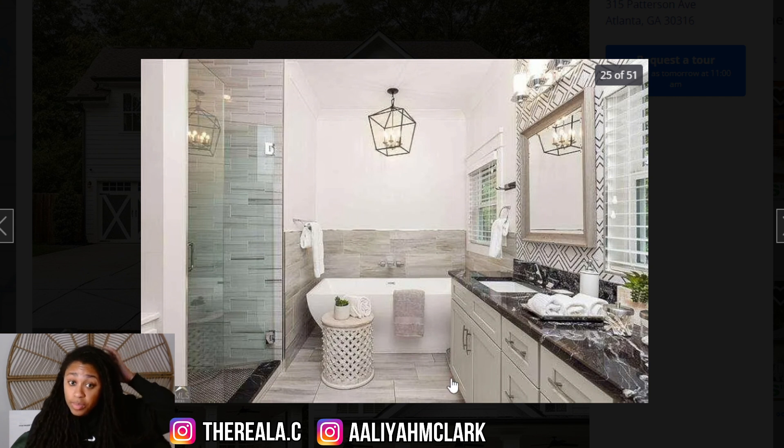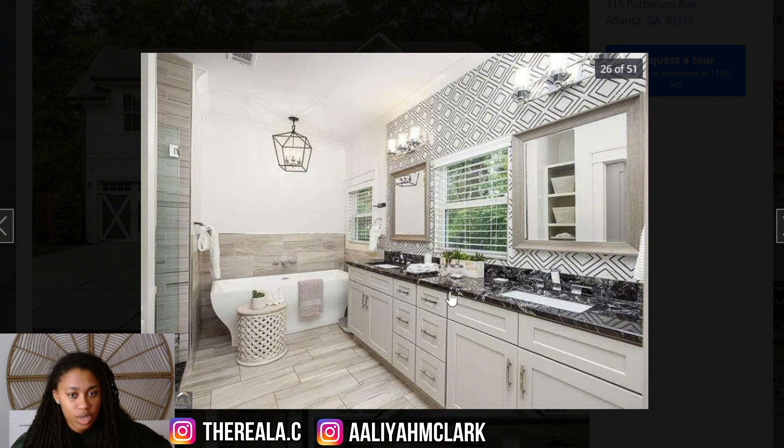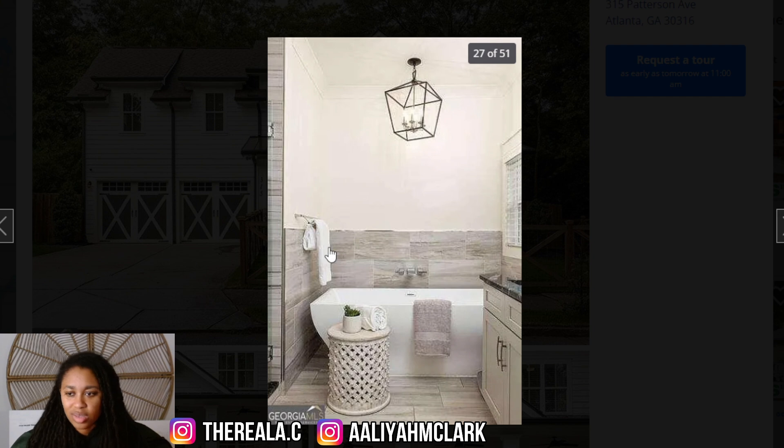This bathroom is nice, but like I said about the closet — it feels like the closet doesn't need to be that big when there's not even enough space to see the entire tub. The countertop is cool; it does clash just a tiny bit with the wallpaper, but it's not horrendous. At $825,000, it's definitely not giving $825K to me.